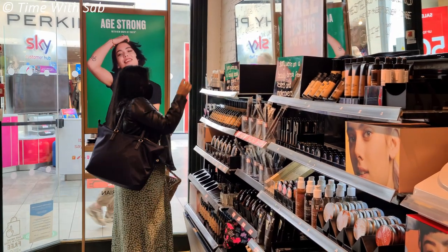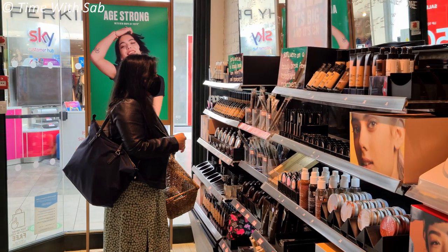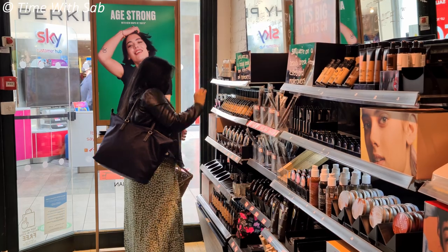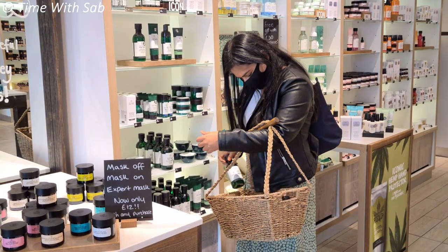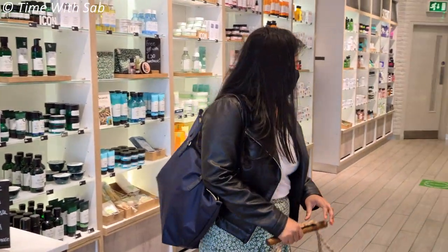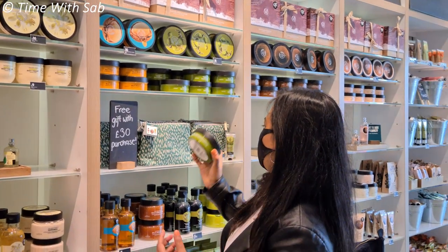You can take toiletries and makeup here in the UK — you can shop in the mall. The mall is very pleasant. If you look at all the products, you don't have to worry about animal testing — it's cruelty free.